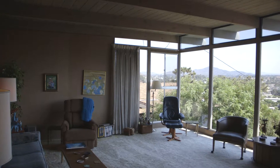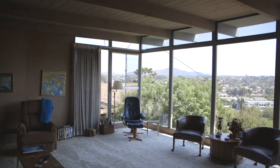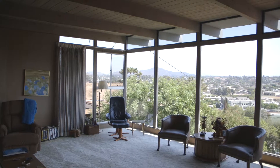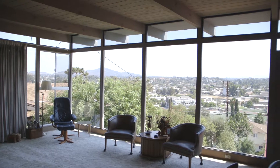As you enter this custom-built home, you will be struck by the floor-to-ceiling wall of windows. Not only does it bring in a lot of light, but the spectacular view can be seen from the entire living room and kitchen area.